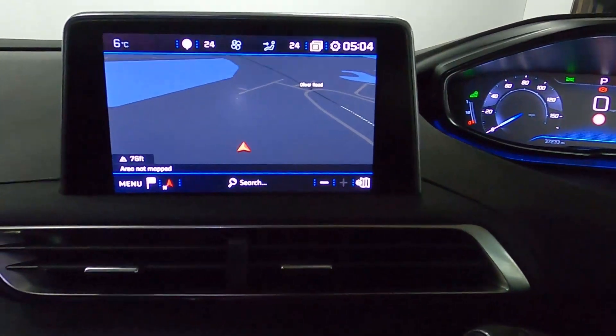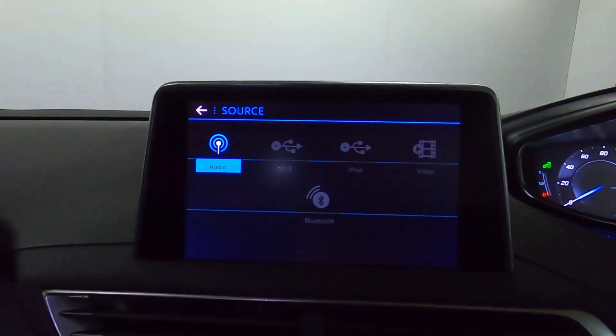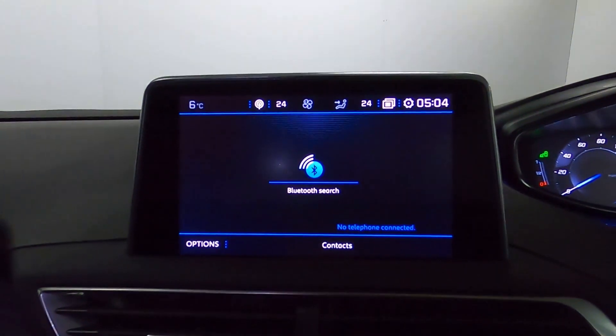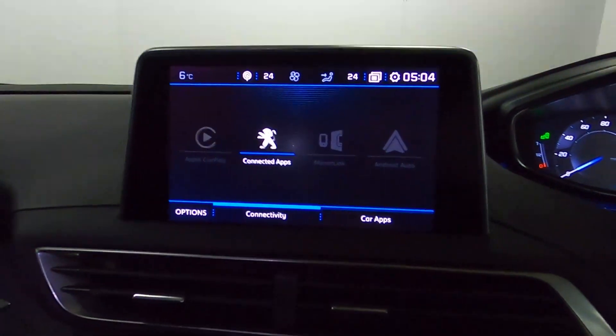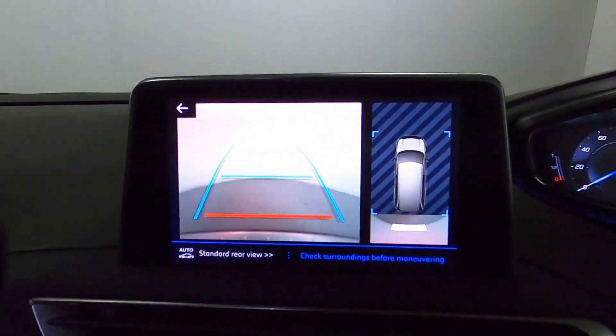In the centre is the screen which features maps and navigation as well as radio. You've also got Bluetooth and USB connection for music, Bluetooth for your phone, and USB connection for Apple CarPlay and Android Auto. If you put the car into reverse, it brings up a nice clear reversing camera with sensors shown for the front and rear of the vehicle.